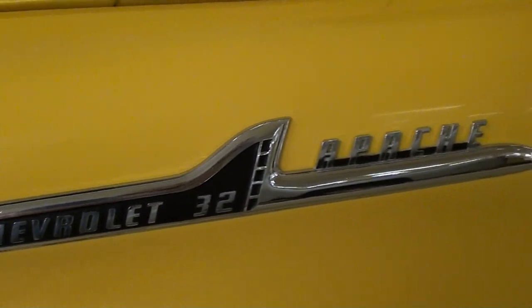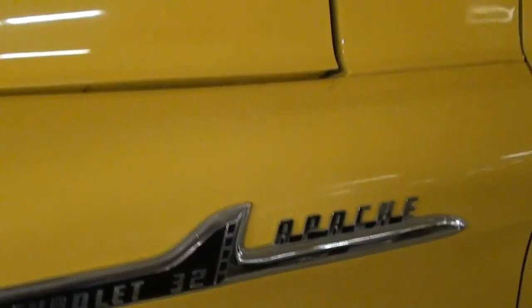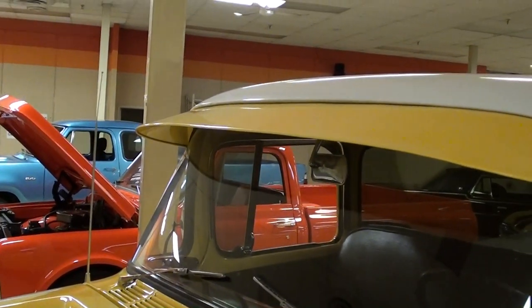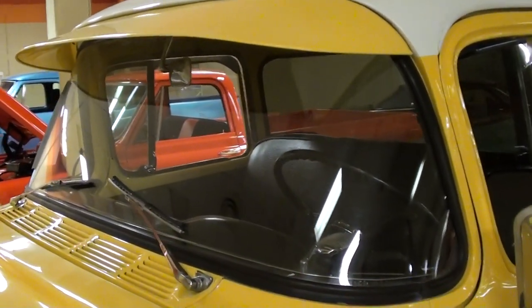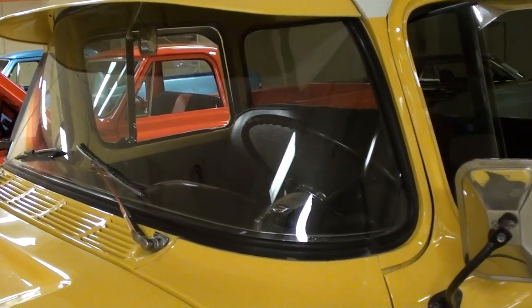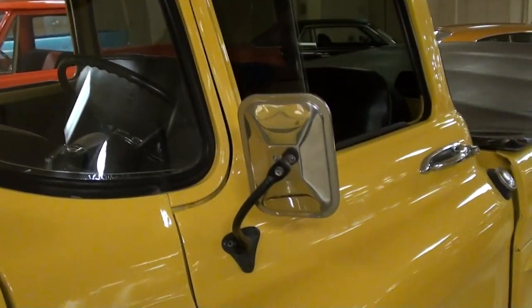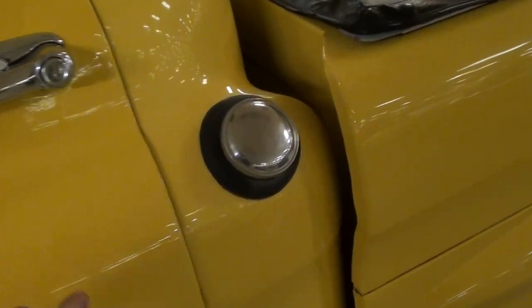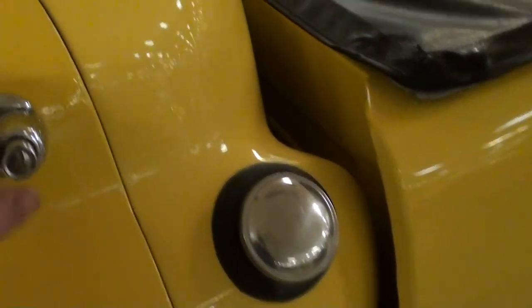You have your Chevrolet Apache badge right here. It has the visor over the windshield — these of course had the wrap-around style windshield, looks really nice. This one still has the fuel filler in the factory location, so you have the tank right behind the seat. You can see that back in there.